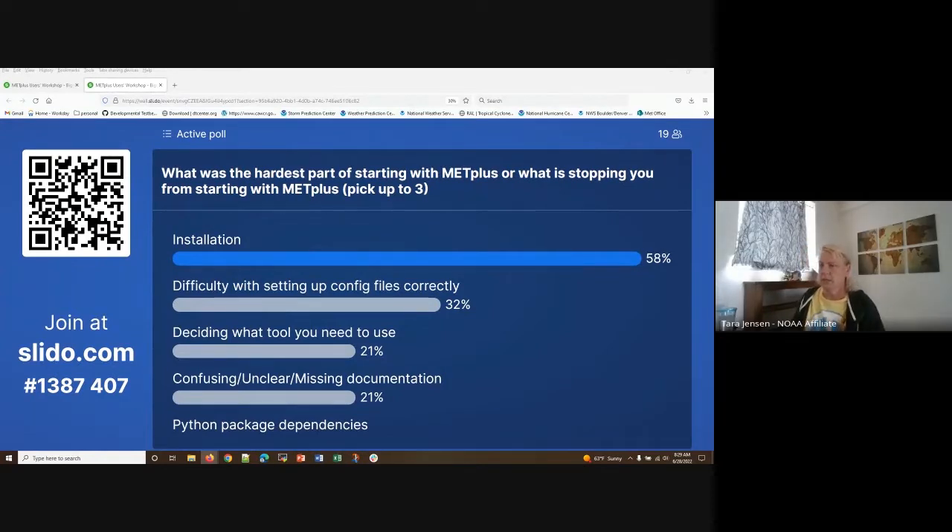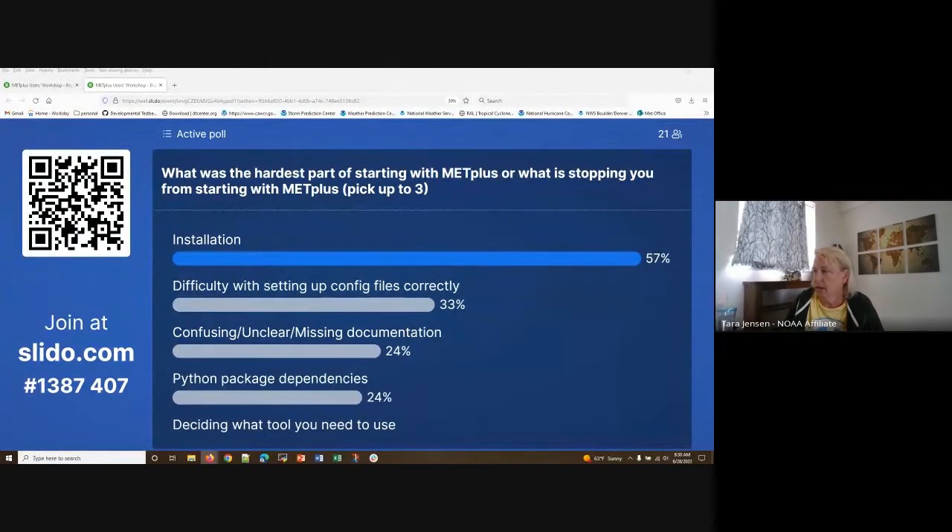For those joining us, we're taking a few minutes to take a poll. One of the things we're trying to get from this workshop is not only building a sense of community within the METplus users group, but also getting information on how the METplus team can better serve the community. We'll leave the survey open for another three minutes and then get going.